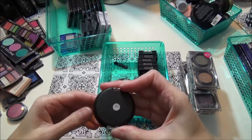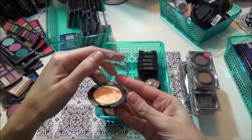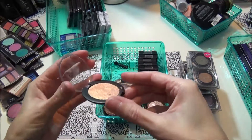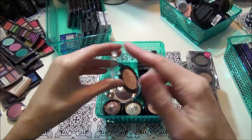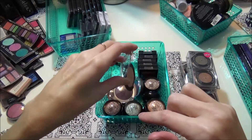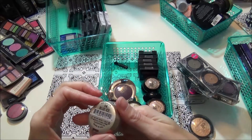This is the elf baked shadow in the color Enchanted and the dome part broke off, but it's still real pretty — a pretty gold. I'm gonna keep that. This is a Milani eyeshadow in Blue Ice and I got this at the Dollar Tree — it's one of the smaller ones. I probably won't ever use that, I'll let that go.